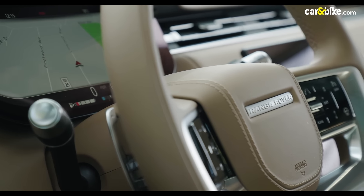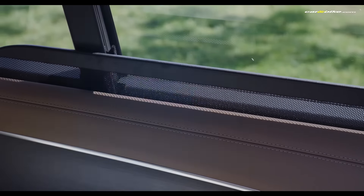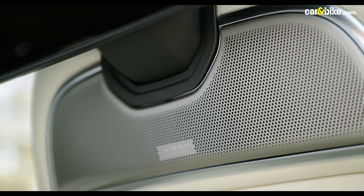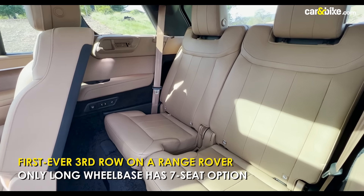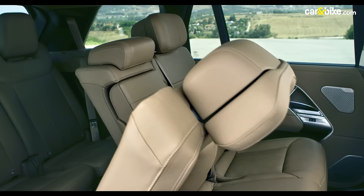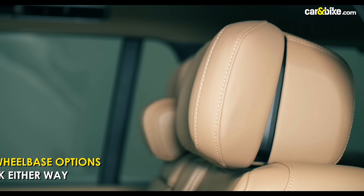The sheer perfection in the operation of that deployable table tells you how much engineering and finesse has gone into the new Range Rover. The signature suite on the SV lets you choose new materials like ceramics, contrasting color palettes for the front and back, and new metal or wood inlays. For the first time, the Range Rover also gets the option of a third row, with an electrically folding second-row seat making access quite easy.